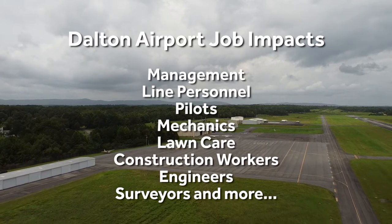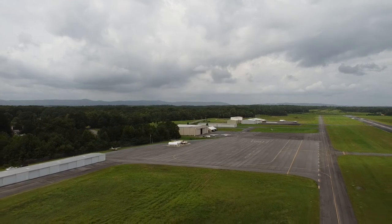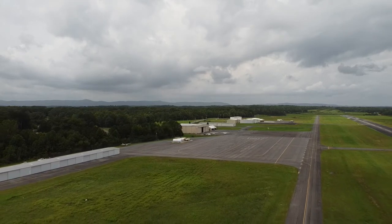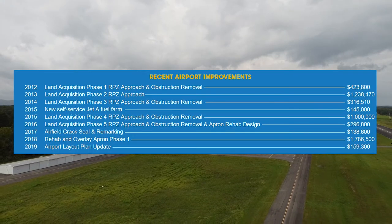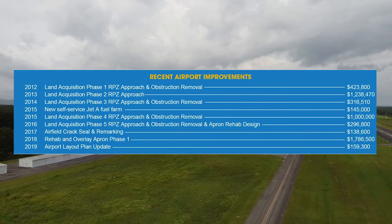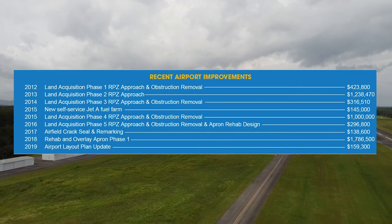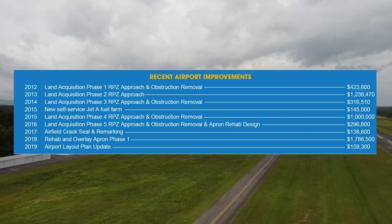Additional jobs include lawn care maintenance personnel, construction workers, engineers, surveyors, and many more. The airport brings in $309,000 annually in tax revenue to the local economy. Every year, federal and state grants pay anywhere from $100,000 to $2 million on airport improvements. These investments go toward local materials needed for the projects, along with the local jobs needed to implement the projects and the associated payroll. In the last eight years, federal, state, and local funds spent to improve the airport have topped $5.5 million.